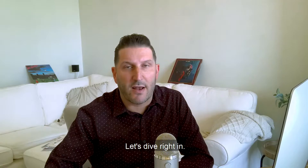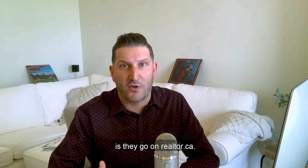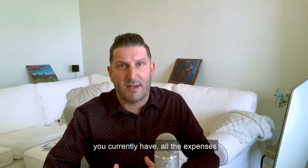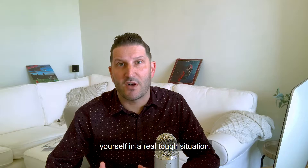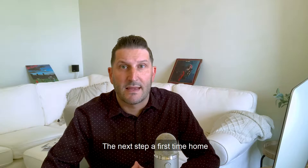The first thing that a first-time homebuyer should do is establish a budget. What most people do is they go on realtor.ca, they find a house they totally fall in love with, and then they decide that's their budget. In reality, what you should be doing is going the other way — I always like to use the term, do your math backwards. Start thinking about all the expenses you currently have, all the expenses you may have when you own a home, and then what can you afford for a mortgage payment. That will be what your budget's based on, because that's something you can actually live with.